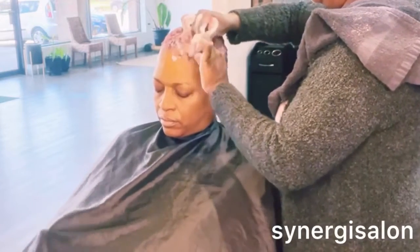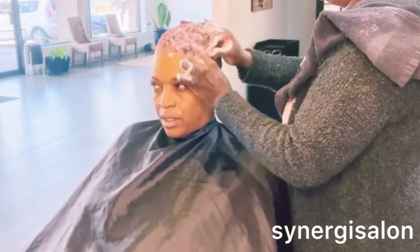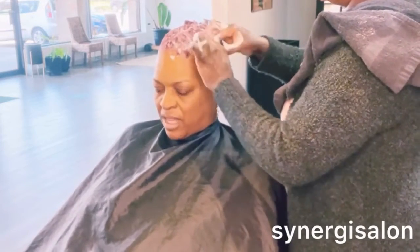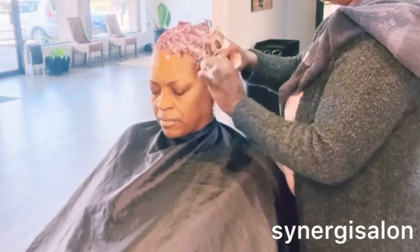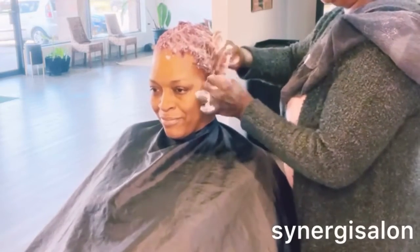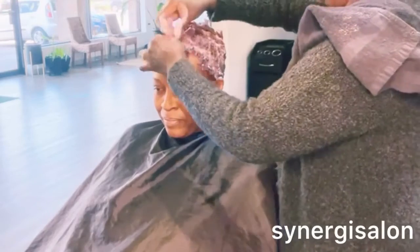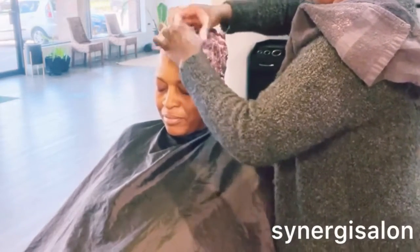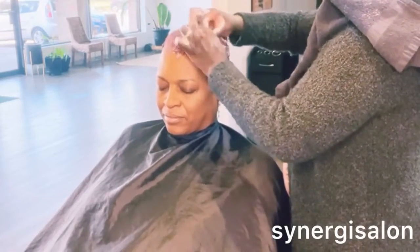I'm going in and just separating her hair. I'm so excited because the color came out amazing and her hair feels amazing. If your hair isn't doing what you want it to do, you need to get on the system. I'm going to refer you to the course, because the course will show you how to reset your hair — just like Colette did.